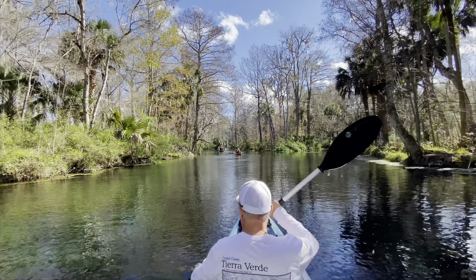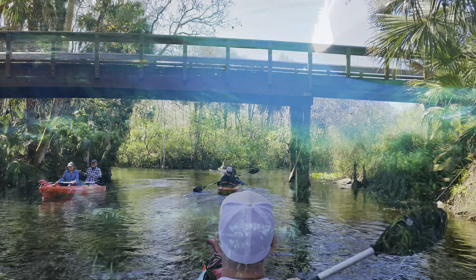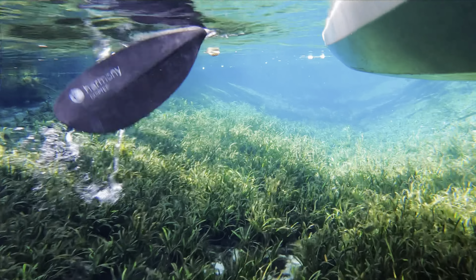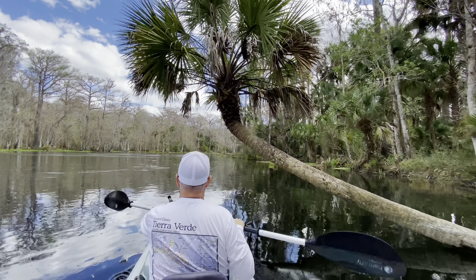This is one of the top five paddles that we've done in the whole state of Florida. If you want to see the full kayaking run that we did, we shot a separate video and we will include the link for that video down in the description for you.